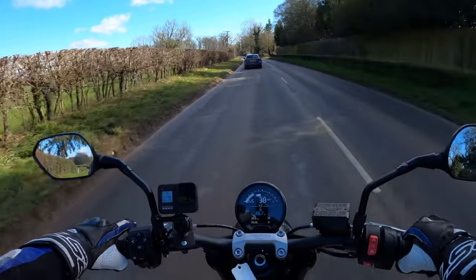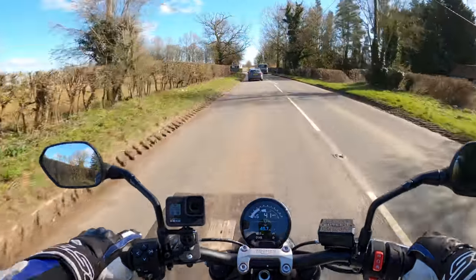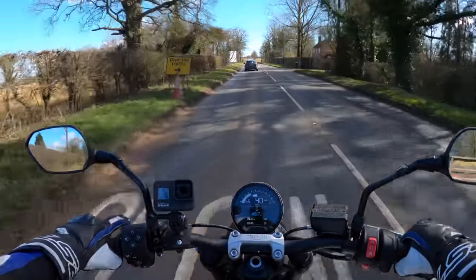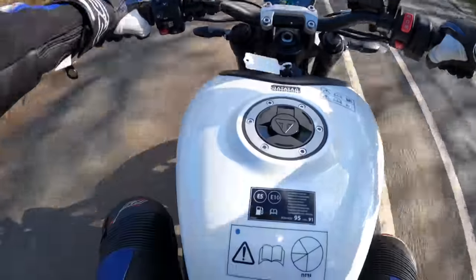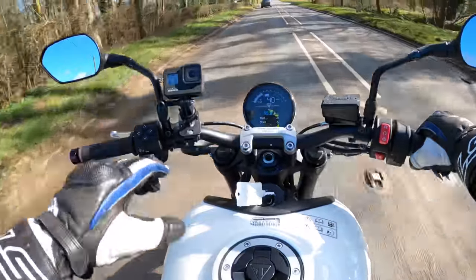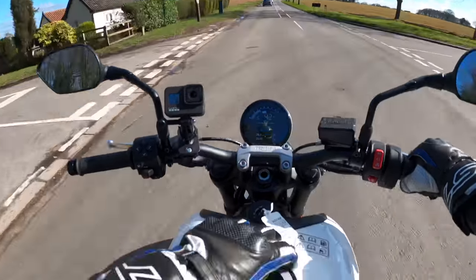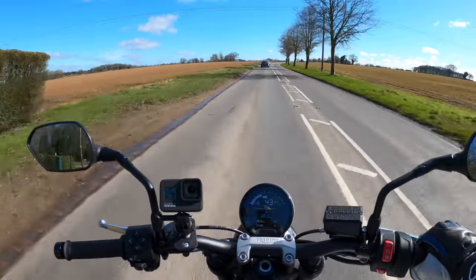It comes with a 14 litre fuel tank — probably just about the right size to keep the weight down. I believe the tank is actually plastic — probably polyethylene — so there's no steel fuel tank on this one.